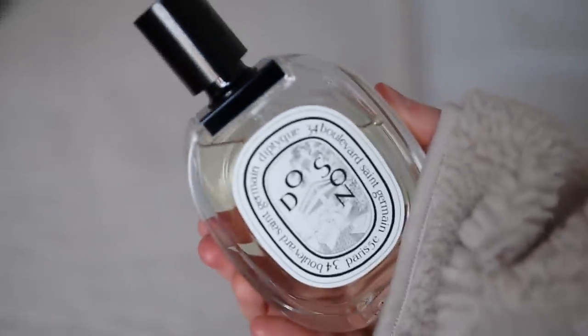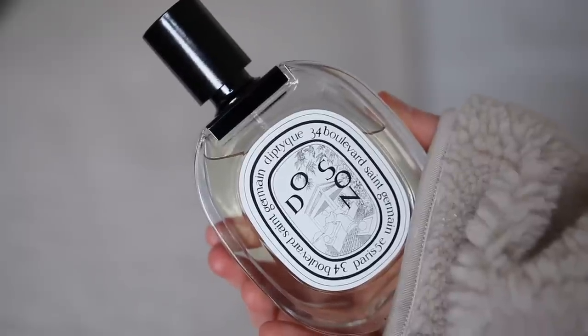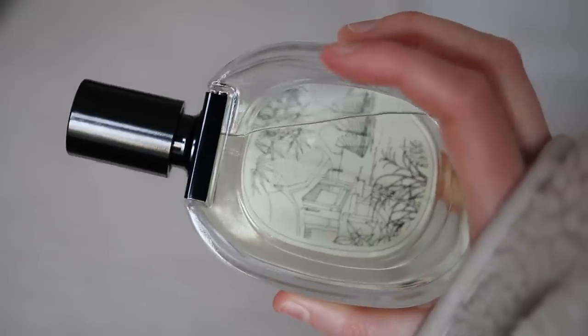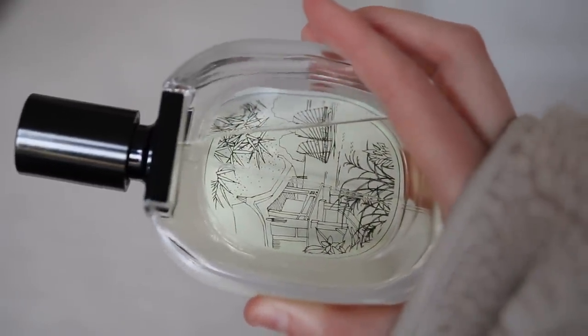I'm also going to mention a fragrance. This is Doson by Diptyque — probably not how you pronounce it. It's the fragrance I wear pretty much every day. I used to have a little rollerball of it and then they kindly sent this through. It's very floral — I'm a floral, fruity girl generally, and then a bit sweeter and muskier in the evenings.